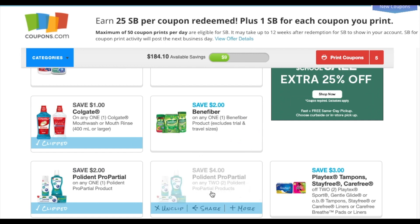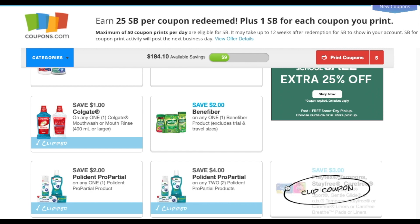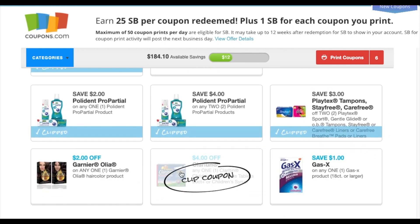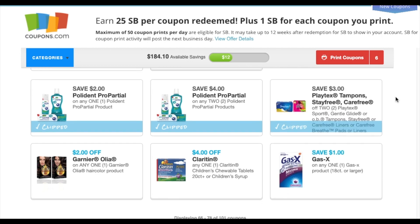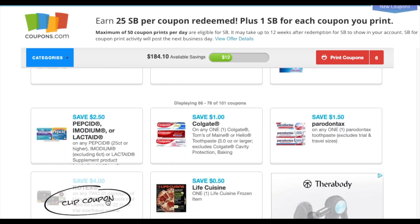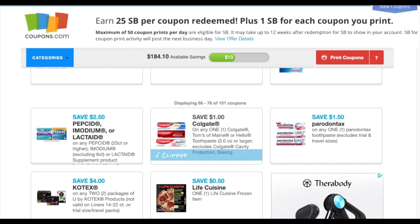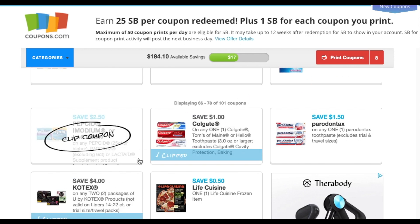I'm gonna print the Polydent Partial off because they might be coming back with Ibotta — we will see. Playtex three dollars off at two, Garnier, Claritin, Gas-X, Pepcid, Lactaid for $2.50. We got another Colgate for a dollar and four dollars off of two Colgate — that's a great coupon.